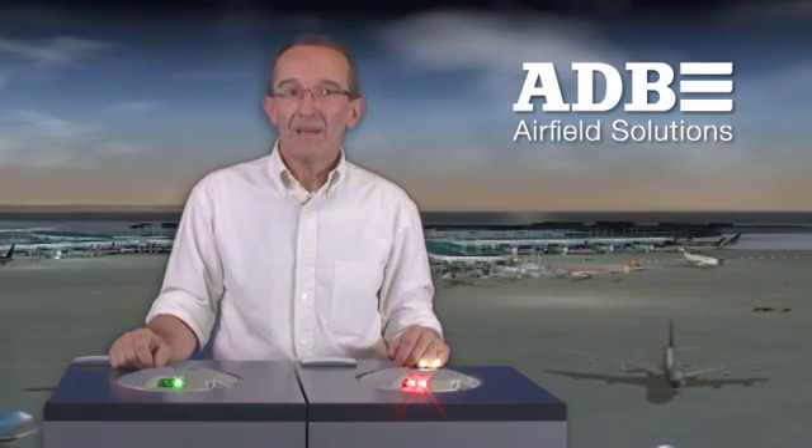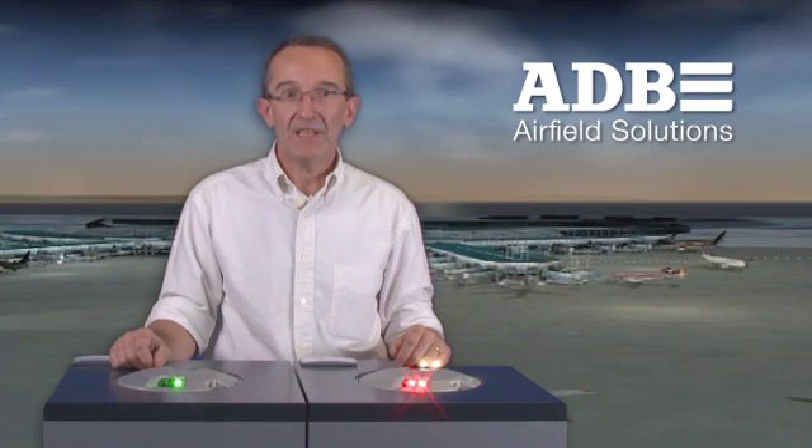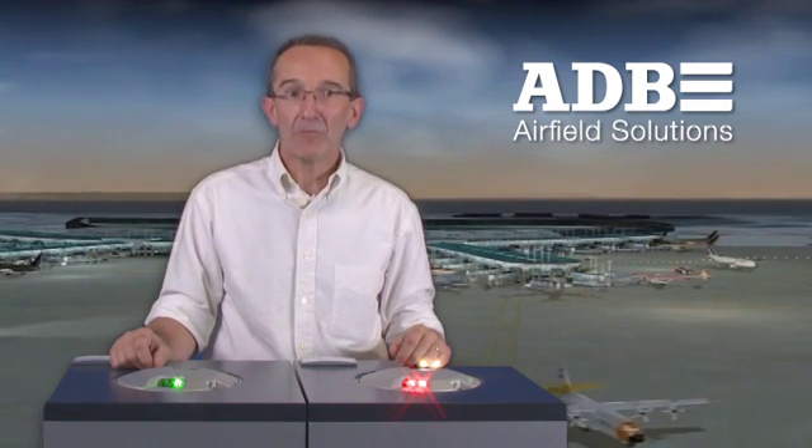Hi, I'm Bruno Urbain, Product Manager Lights at ADB Airfield Solutions. ADB is a world leader in airfield ground lighting solutions in the ICAO and FAA markets, providing advanced, integrated and sustainable solutions for visual guidance.